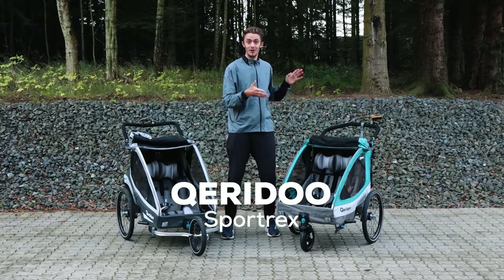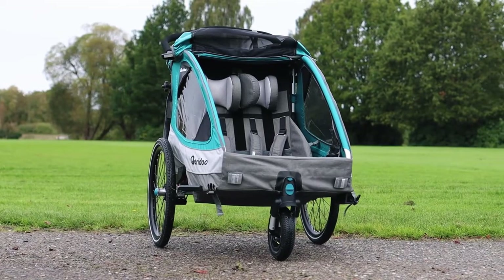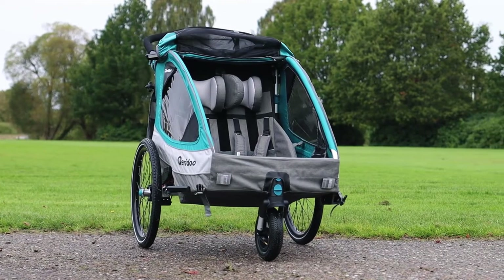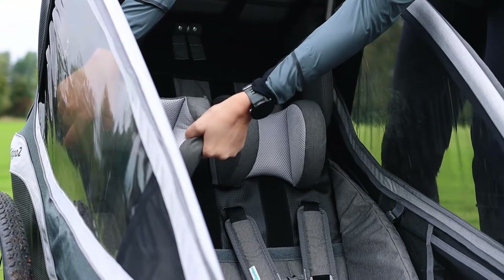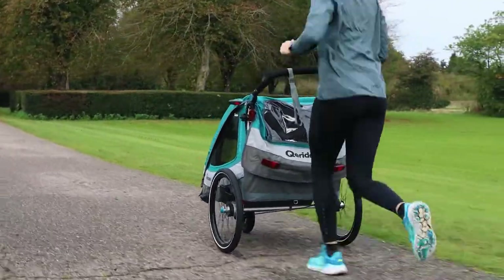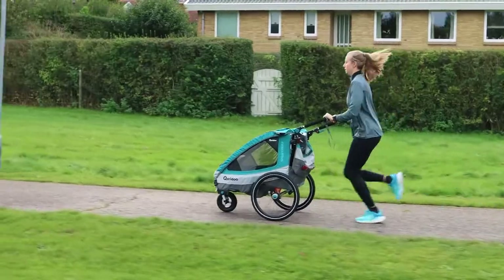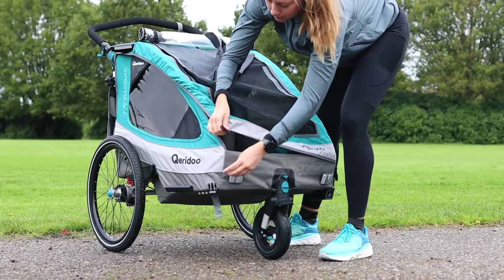Sportrex is Qeridoo's all-rounder and is especially recognized for its sporty look and aerodynamics. The headrest ensures a comfortable posture for your child and can easily be adjusted thanks to the velcro strip on the backrest. Sportrex is equipped with an innovative leaf spring damping system which guarantees terrific cushioning even in uneven terrain.